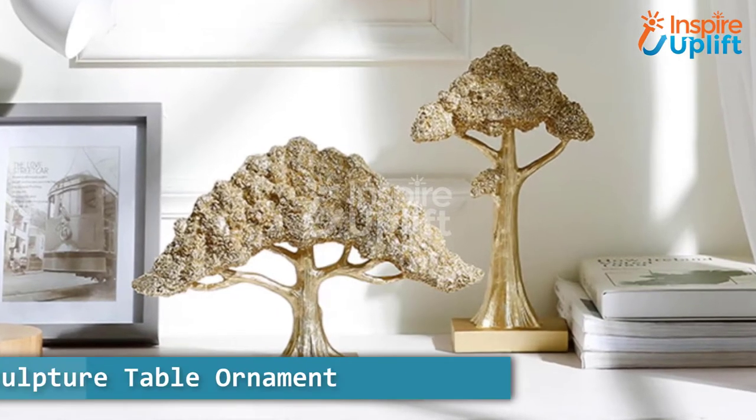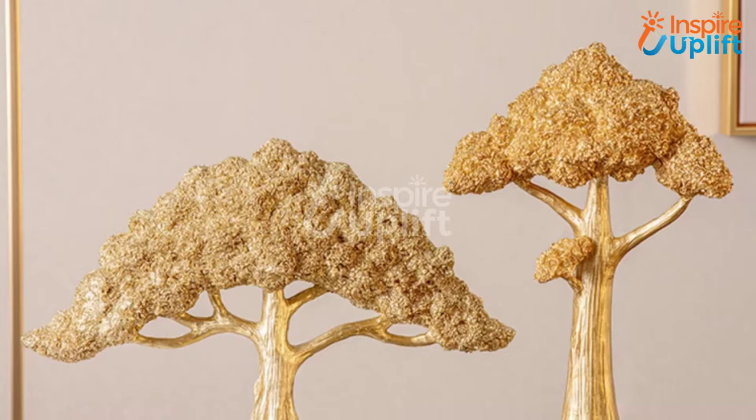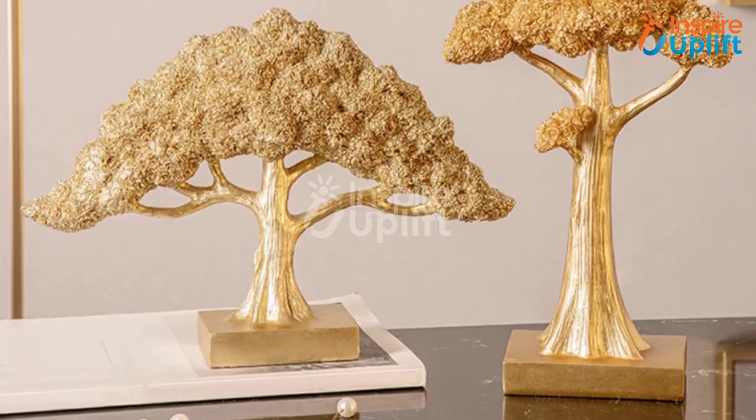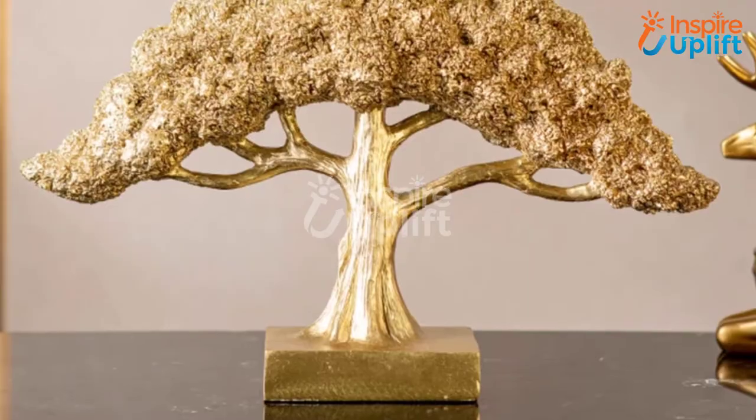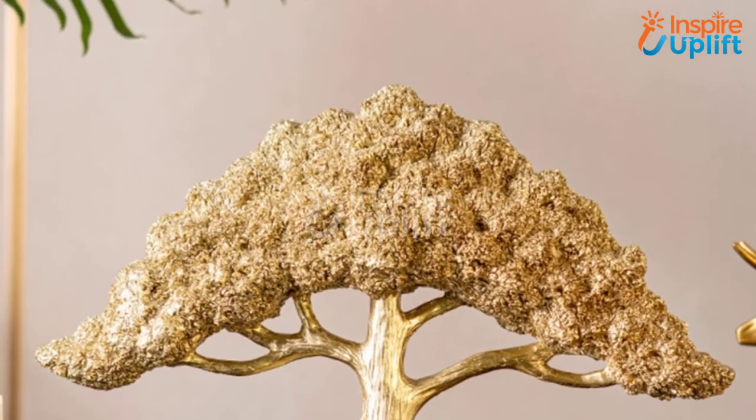At number 6 we have a tree sculpture table ornament. The gold colored tree sculpture is the best ornamental piece for your home decor. Make sure to beautify your bedside table, coffee table, or even TV console with it and amp up the look. No doubt it will improve the aesthetics of the room.